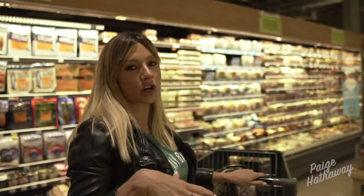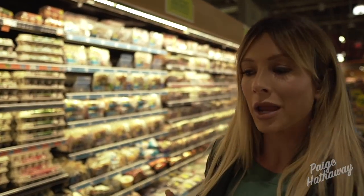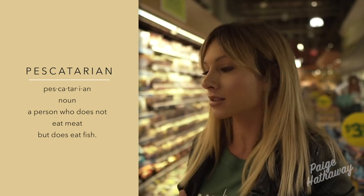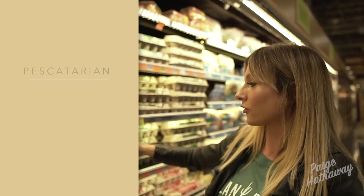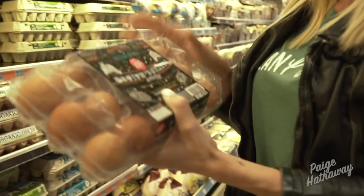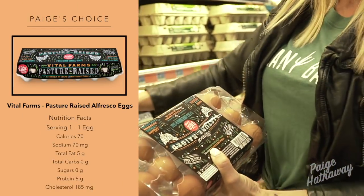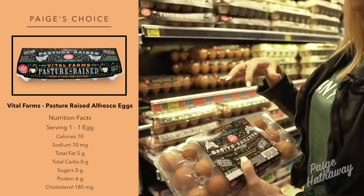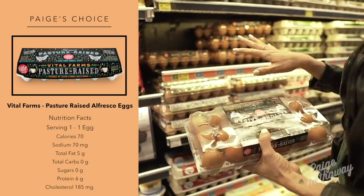I'm going to start in the freezer section, because fruits and veggies and all that stuff is pretty typical, so I'll start here and kind of work my way around. As many of you may know, I am a pescetarian, but I do a pescetarian diet with eggs. When I look for eggs, I look for pasture-raised, organic, free-range. Usually when I shop I get these because these are $6.99, and these are $5.99, and you get more for your money.